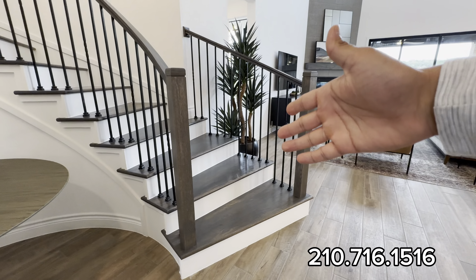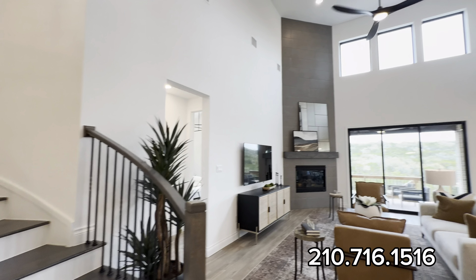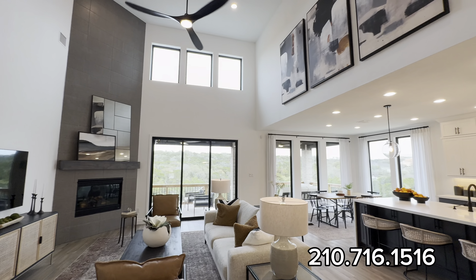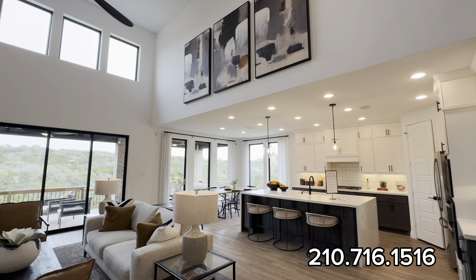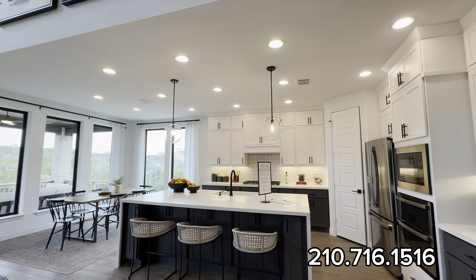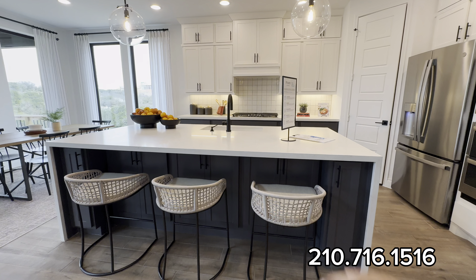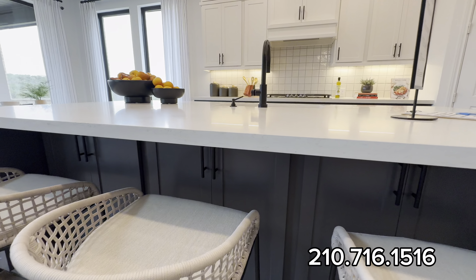You get hardwood floors as you can see going up the stairs, and look at all this natural lighting coming in.